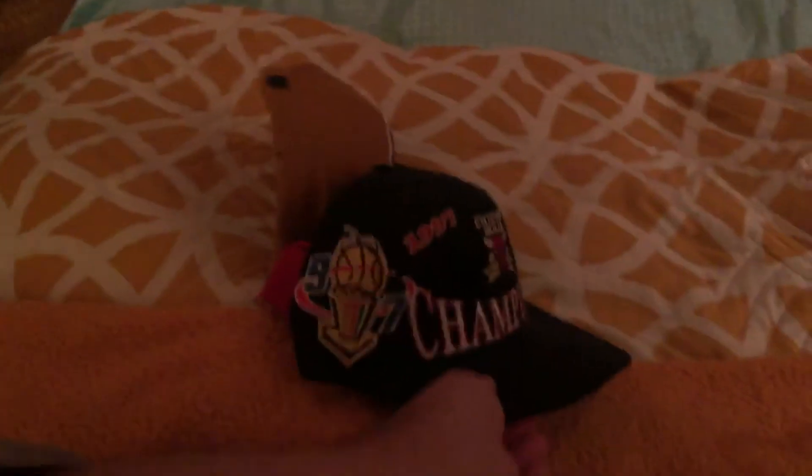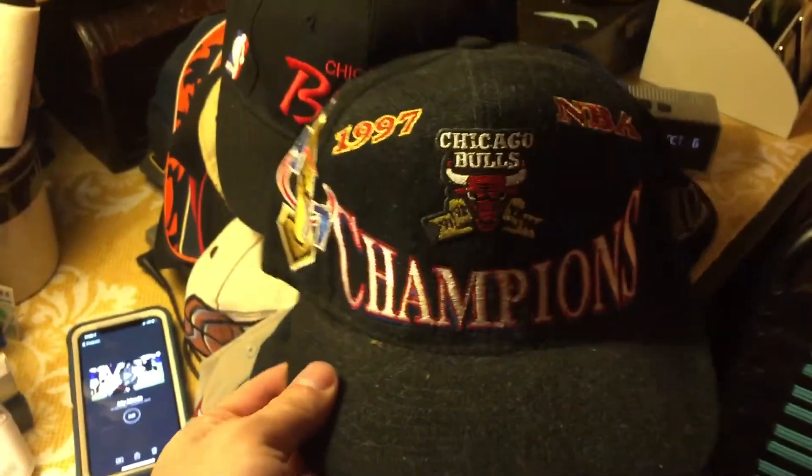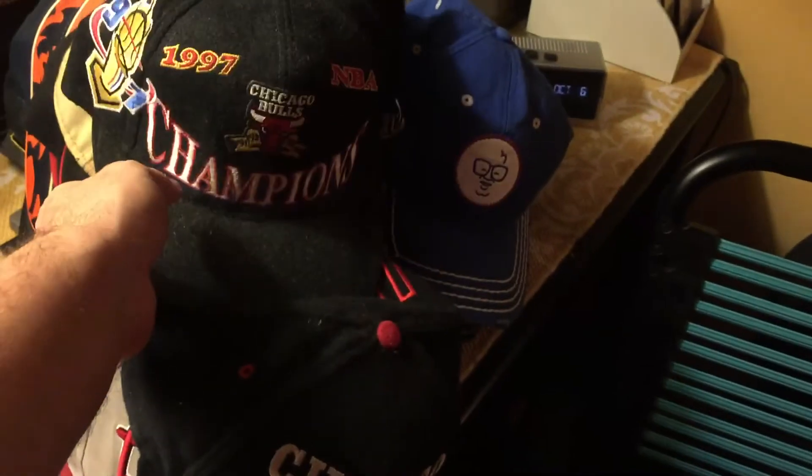I also have the 1997 Chicago Bulls hat from when they won the NBA championship. That covers all my hats — well, plus this really messed up Chicago Bulls hat that needs to be fixed. And my crowning moment is my Air Jordan hat.